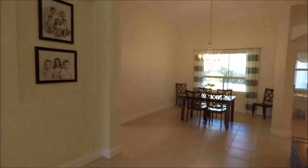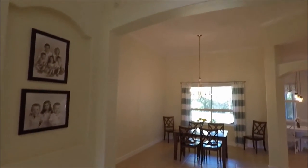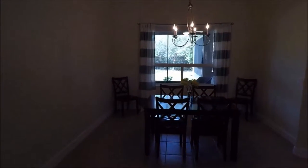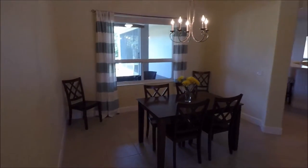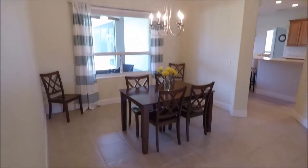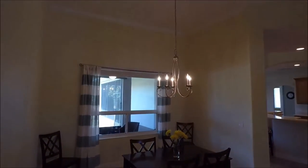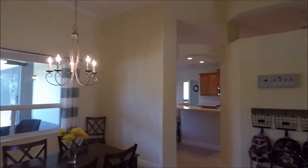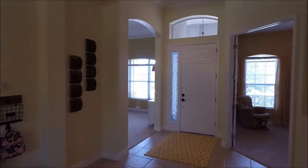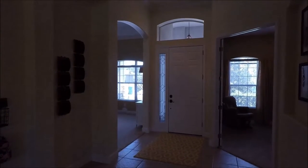We have an eight foot door leading into the home, and once you walk through the front door we have a beautiful living space with 12 foot ceilings throughout. We're currently looking at the formal dining area which is quite roomy. We have tile throughout most of the home, and those areas that do not have tile have new carpet, new within just the past couple months. Turning around, you can see the front entry is very bright and open.